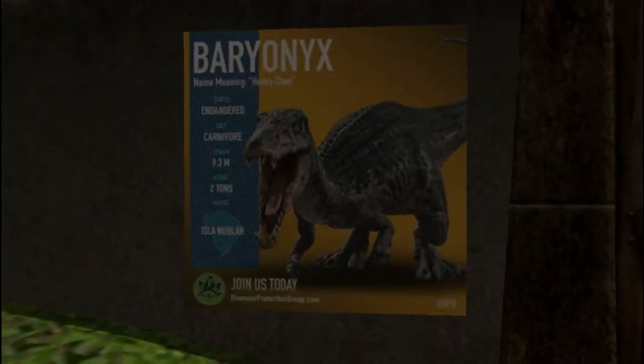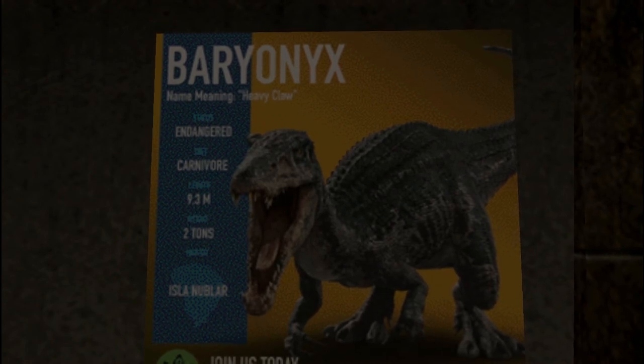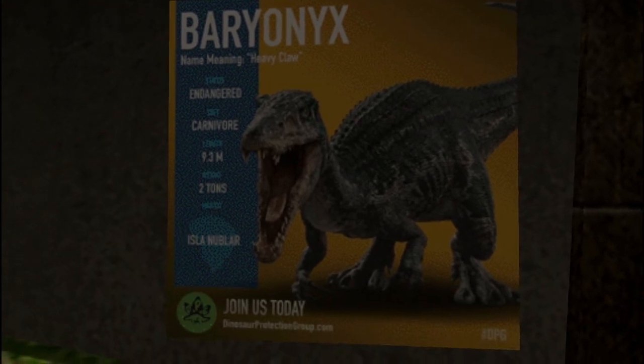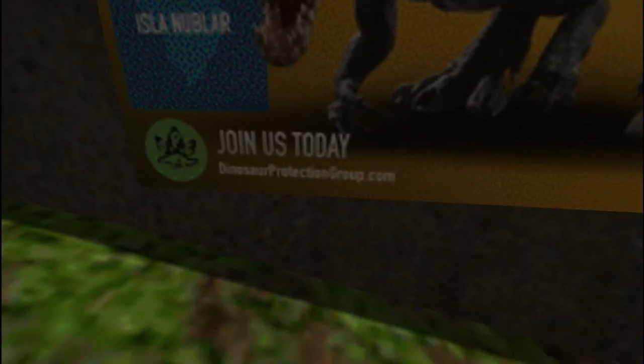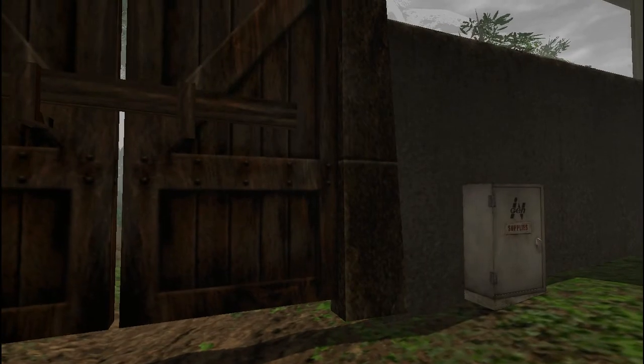Baryonyx — name meaning: heavy claw. He's in danger, obviously. He's a carnivore, length 9.3 meters, weighs 2 tons, and he's from Isla Nublar. Yay, DPG. So we'll go visit him.